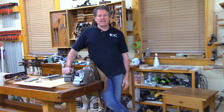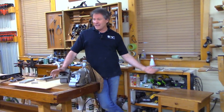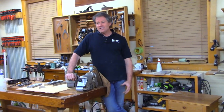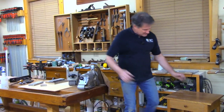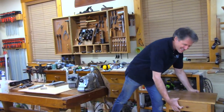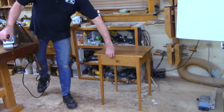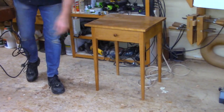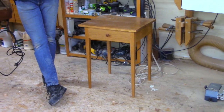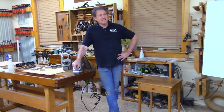We have been burning the candle at both ends with a course that's ongoing. We just finished our fourth day of class right here in the shop and tomorrow's the graduation day. Each participant is making one of these cool shaker end tables. If you saw that course, you'd recognize that table — we did the shaker end table course not long ago and built this one here.